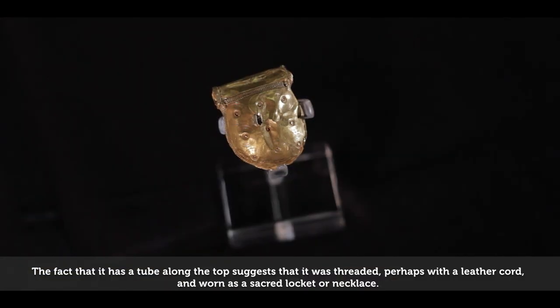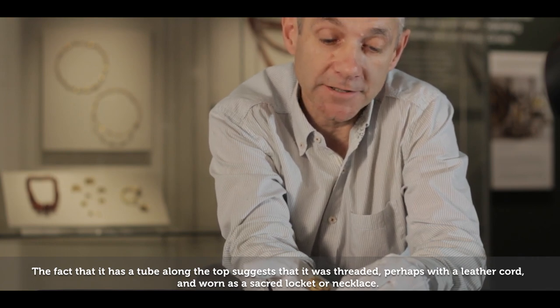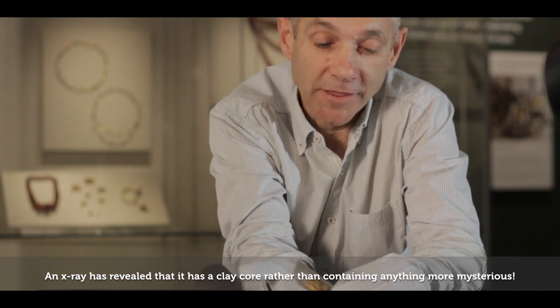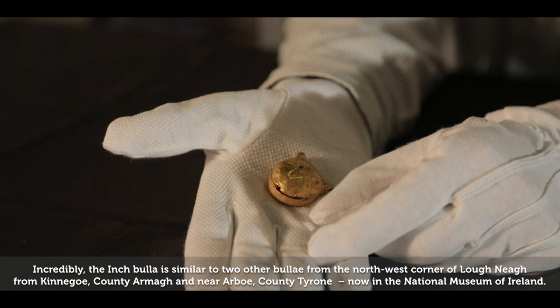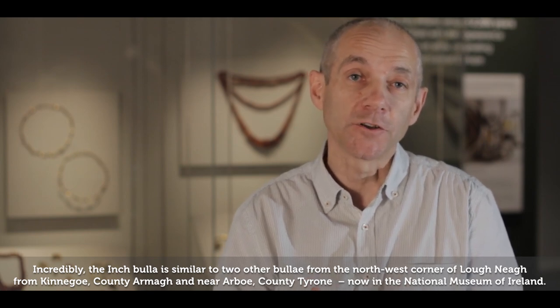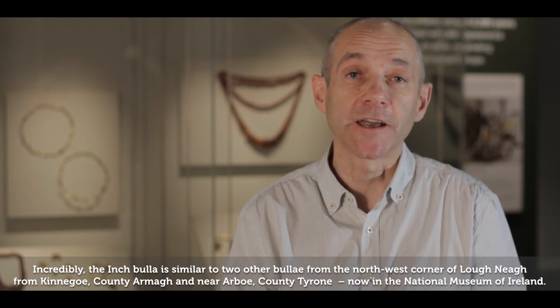The fact that it has a tube along the top suggests it was threaded, perhaps with a leather cord, and worn as a secret locket or necklace. An X-ray has revealed it has a clay core, rather than containing anything more mysterious. Incredibly, the Inch bulla is similar to two other bullae — from the north-west corner of Lough Neagh, from Kinigo in County Armagh, and near Arbeau in County Tyrone, now in the National Museum of Ireland.